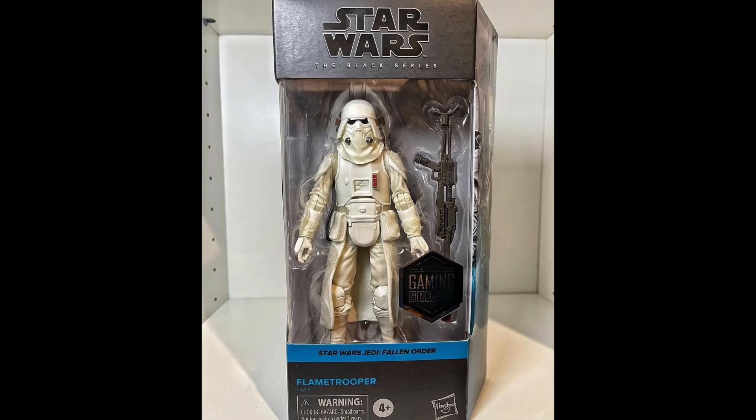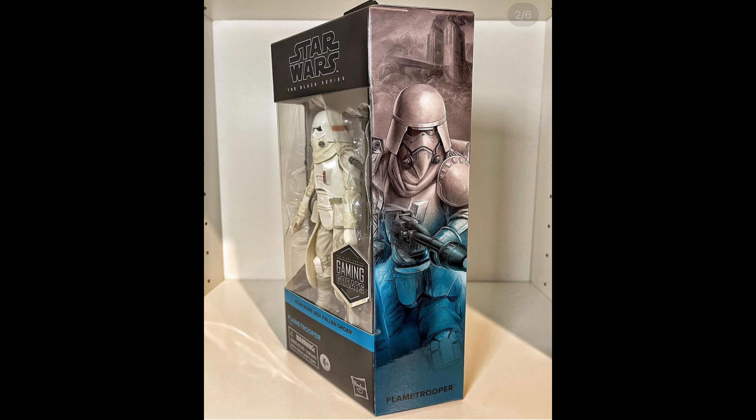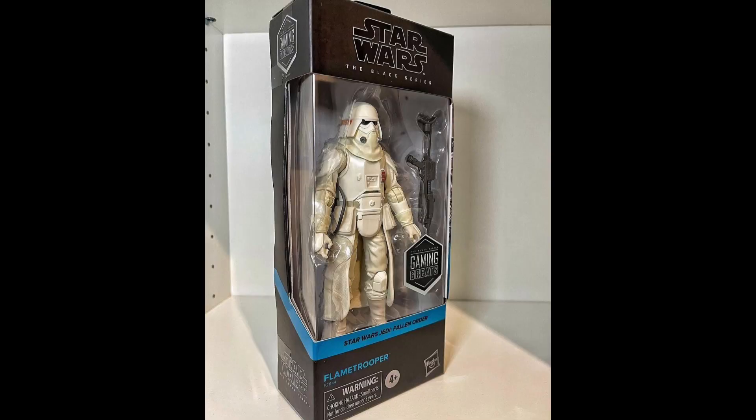First up in the news, from Kylo Collector on Instagram, we actually have images of the Gaming Greats Black Series Flame Trooper from Jedi Fallen Order in hand, and I'll throw those up right now. This guy is looking really, really nice. I do love the Gaming Greats boxes — I just love that shade of blue. It's perfect, and it's going to go great with all the rest of the new Gaming Greats figures.